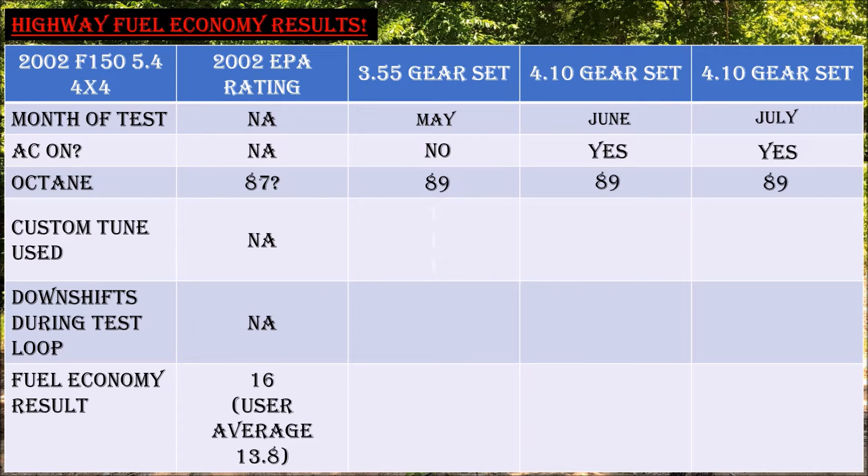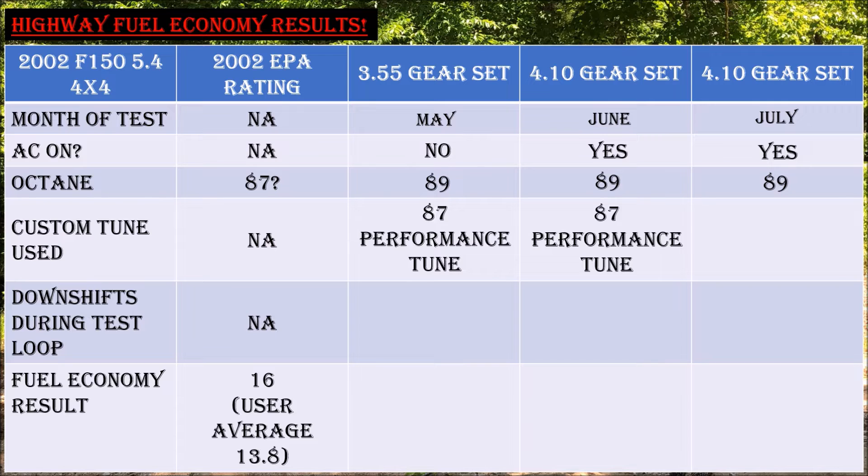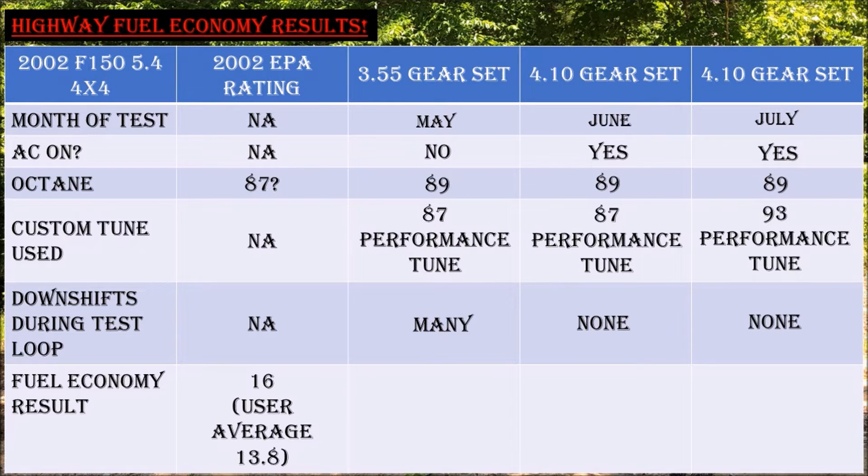I can only guess that the EPA loop used 87 octane gas, but I used 89 octane in all my tests. The 87 performance tune from 5 Star was used for the first two tests, and I experimented with the 93 performance tune with some minor timing retard to see if it improved results. I experienced many downshifts with the 3.55 gears that were eliminated with the 4.10 gear set.